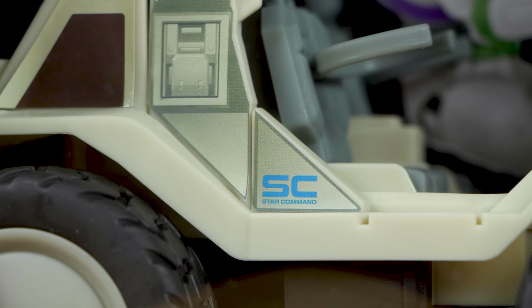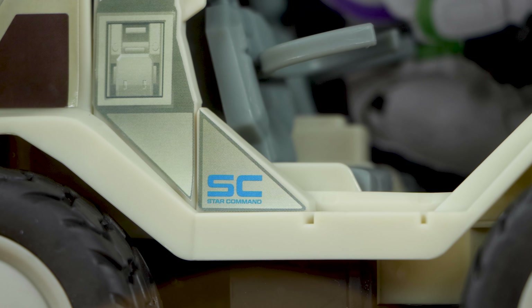Hey Pixar fans, happy Friday! Dan Taylor from DanThePixarFan.com here, back once again. Today I'm finally taking a detailed look at the Space Ranger Buggy remote controlled vehicle as part of Mattel's Lightyear 5-inch scale action figure collection.